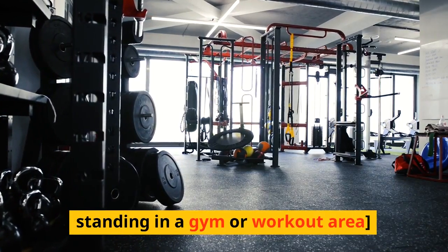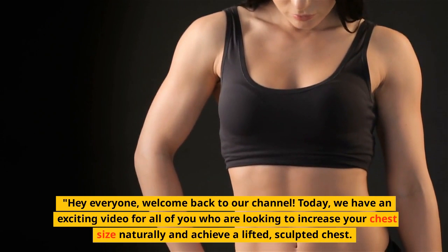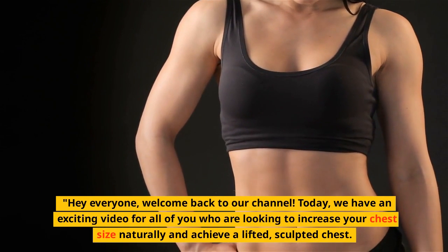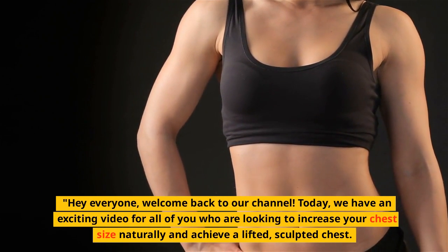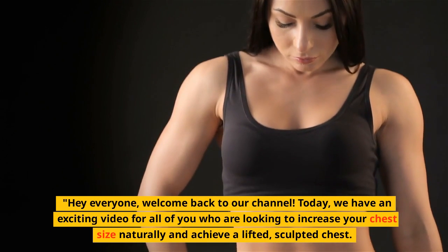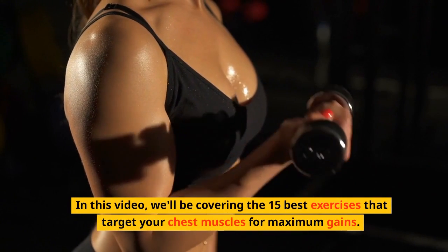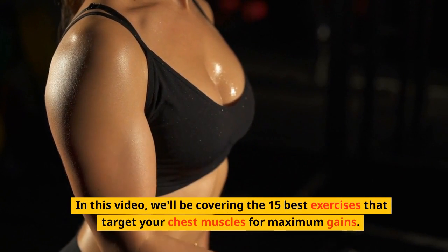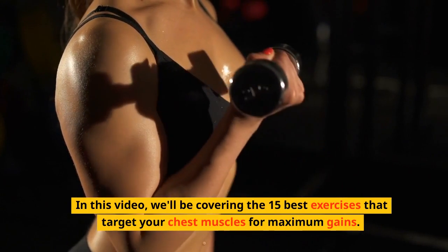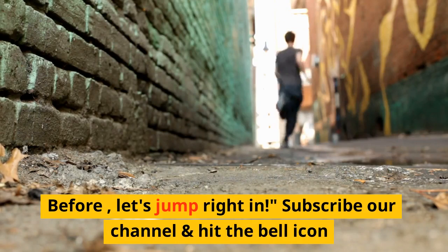Hey everyone, welcome back to our channel. Today we have an exciting video for all of you who are looking to increase your chest size naturally and achieve a lifted, sculpted chest. In this video, we'll be covering the 15 best exercises that target your chest muscles for maximum gains. Let's jump right in.